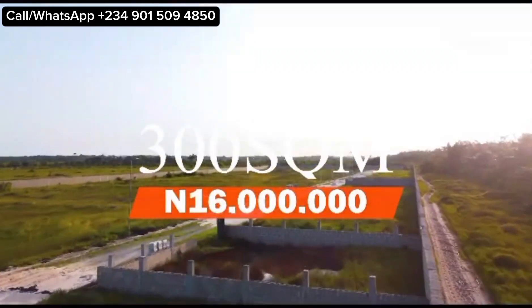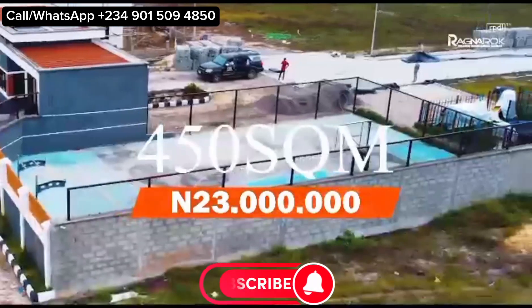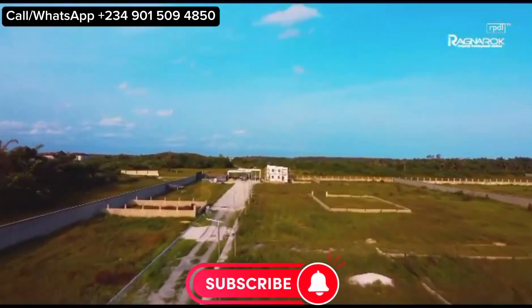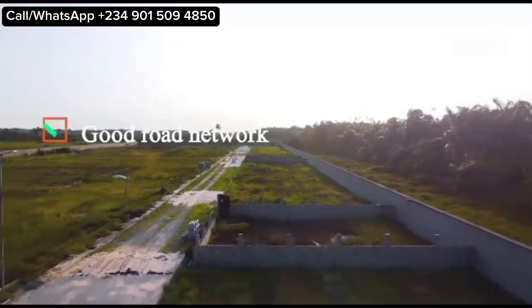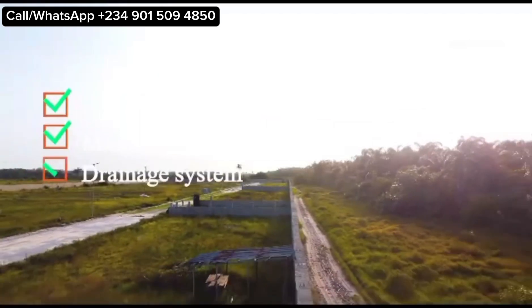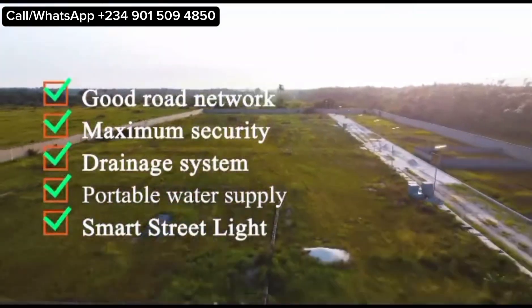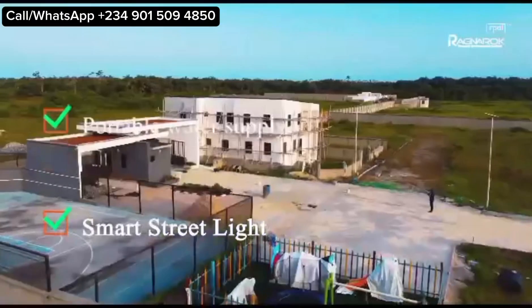Acquiring a land at Westbury means that you get plot sizes currently available at 300 square meters, 450 square meters, and 600 square meters, with full servicing of the estate, which includes a good road network both to and within the estate.